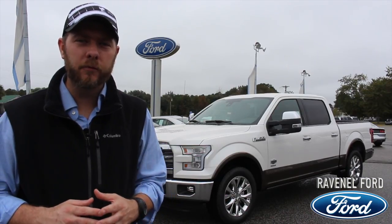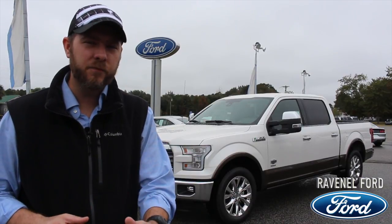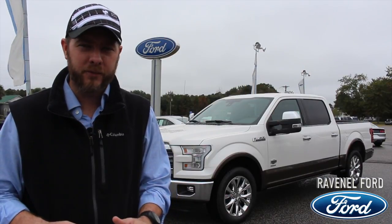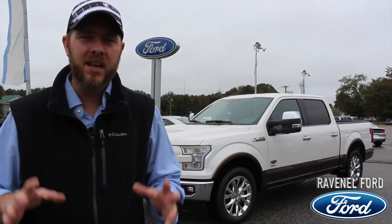Hey everybody, I'm Chad with Charleston Car Videos and Ravenel Ford TV. Watch this video with us today because we're going to be taking a look at the 2015 Ford F-150 King Ranch. This is the bad boy of Ford F-150 trucks. It's loaded, and one thing we want to show you today on camera is the price structure at Ravenel Ford, which sets us apart from any truck dealership in the Carolinas.